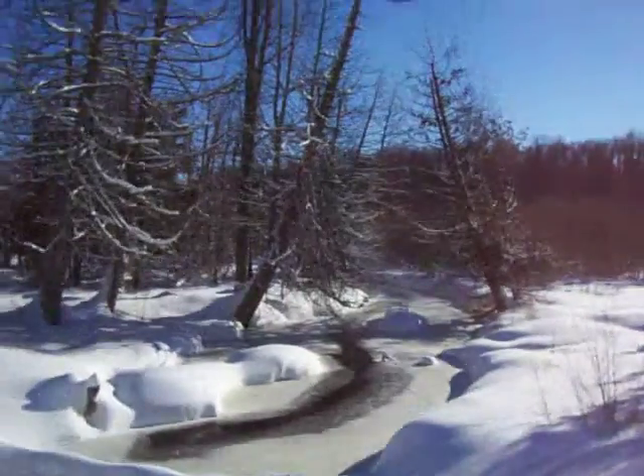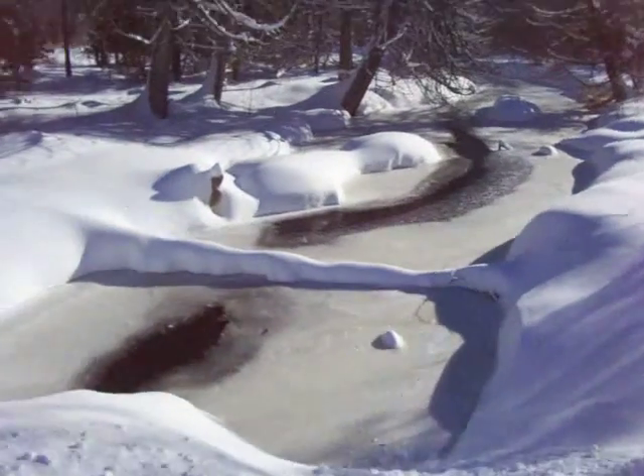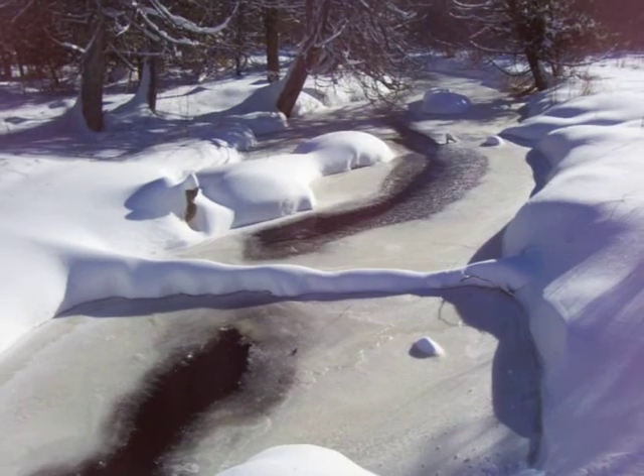This is for people who live in cities who would love to be out here where you have a stream. Look at this stream — it's a spring-fed stream, so it usually never freezes.